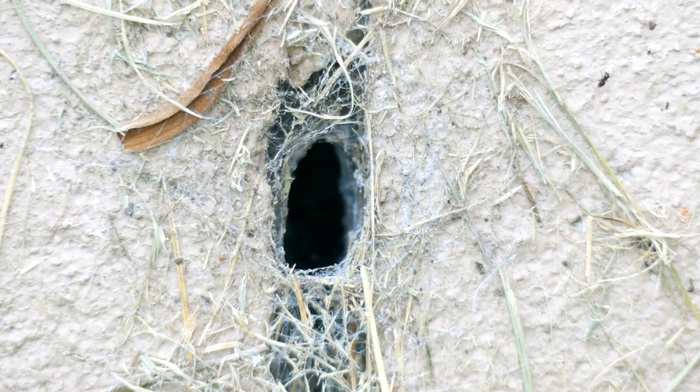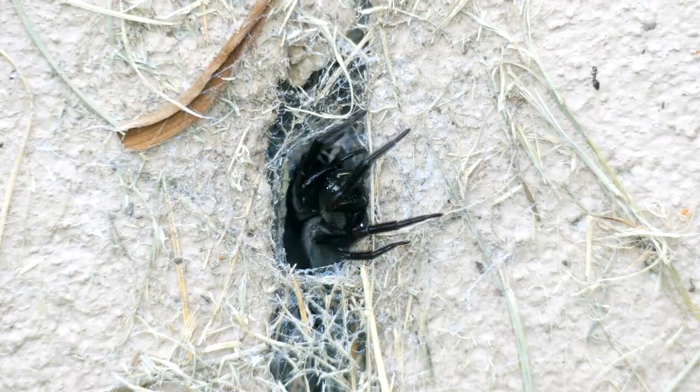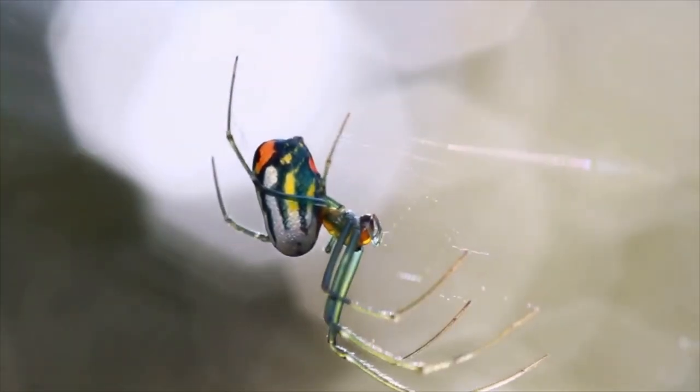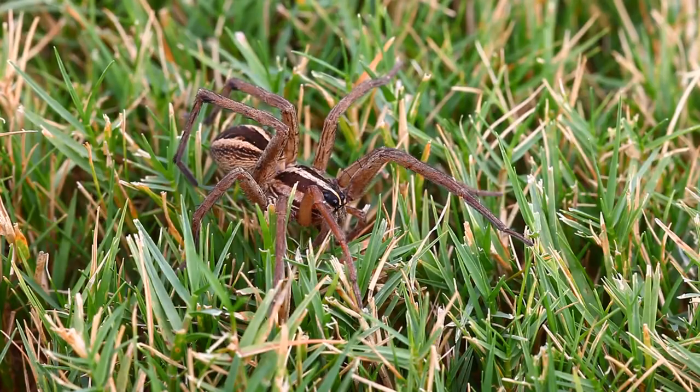Spiders, the tiny architects of our ecosystems, come in an array of shapes, sizes, and colors, adapting to thrive in various environments around the world. From the vibrant colors of the orchard spider to the stealthy wolf spider, each species possesses unique traits that make them fascinating inhabitants of our planet.